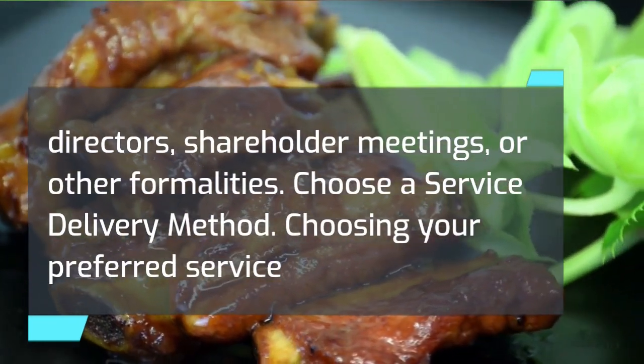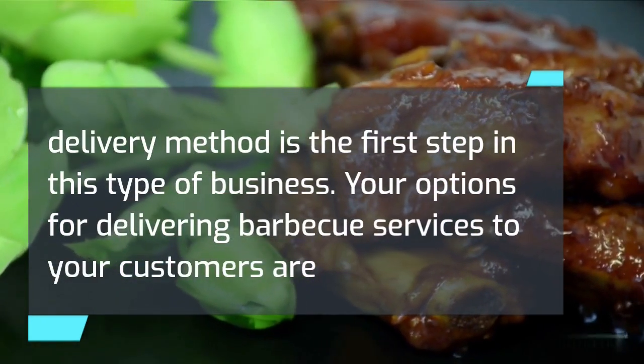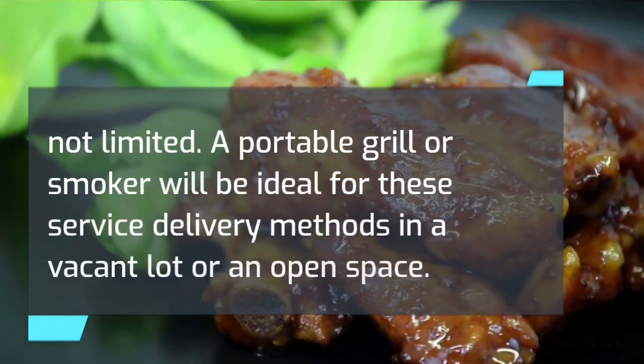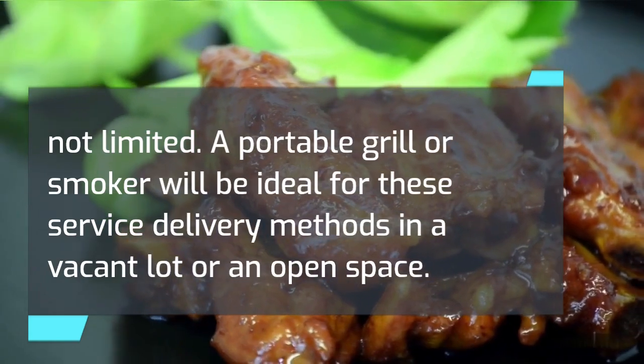Choose a service delivery method. Choosing your preferred service delivery method is the first step in this type of business. Your options for delivering barbecue services to your customers are not limited. A portable grill or smoker will be ideal for these service delivery methods in a vacant lot or an open space.